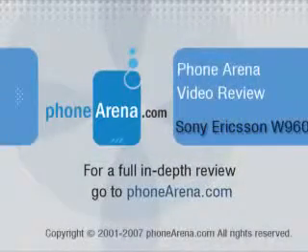The sound of the speaker is okay, but not close to those of some phones with stereo speakers. We hope the next phone will improve this. Visit phonearena.com for more information on the W960.